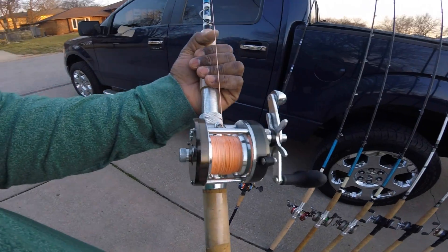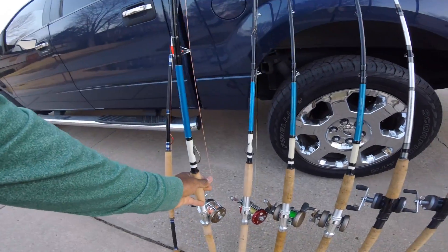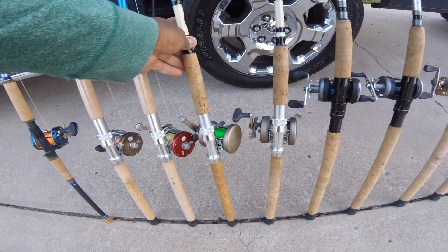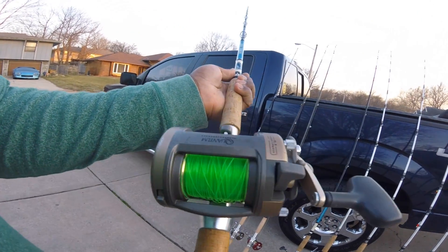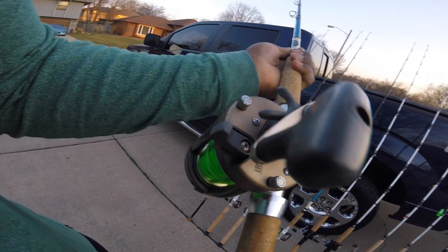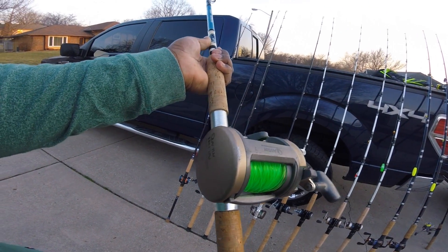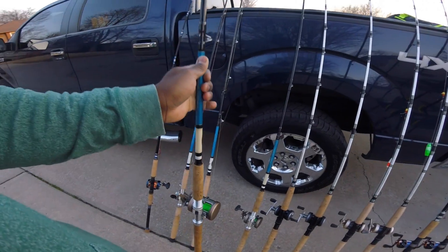Abu Garcia HSN 7000 on this one, and a Quantum Iron — haven't reeled this one up yet — but the Quantum Iron IR 330. To me, these are some of the best reels ever built. Wish Quantum didn't stop making them — hands down my favorite. This one is the IR 320, amazing.